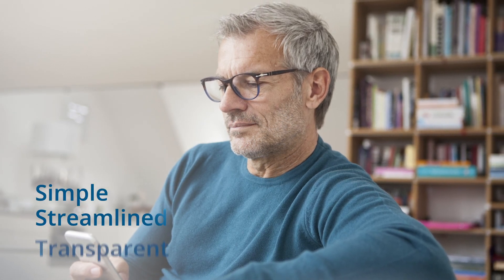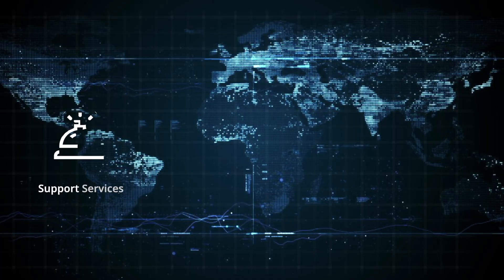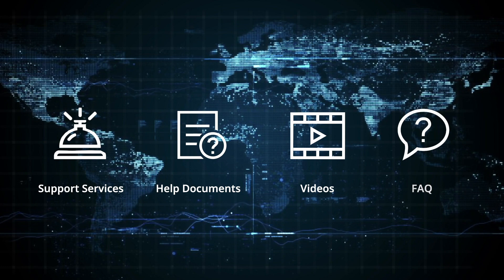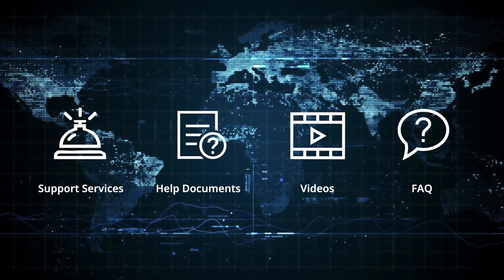Providing an experience that is simple, streamlined, and transparent. Providing access to add-on support services as well as help documents, introductory videos, and frequently asked questions in their local language.